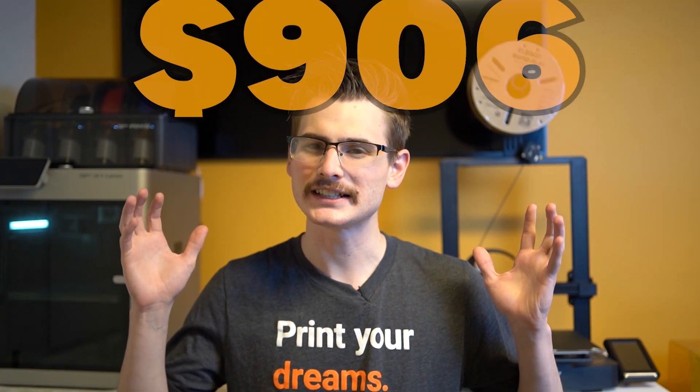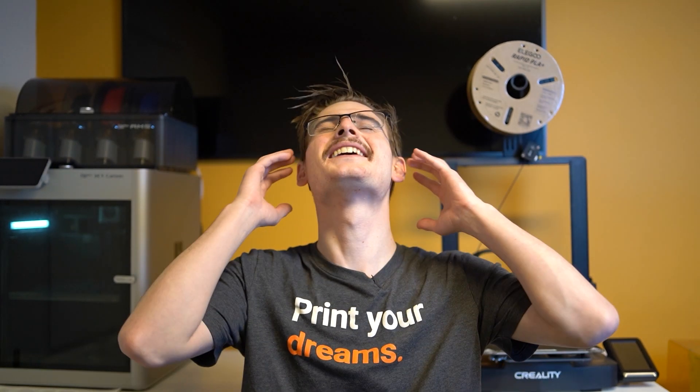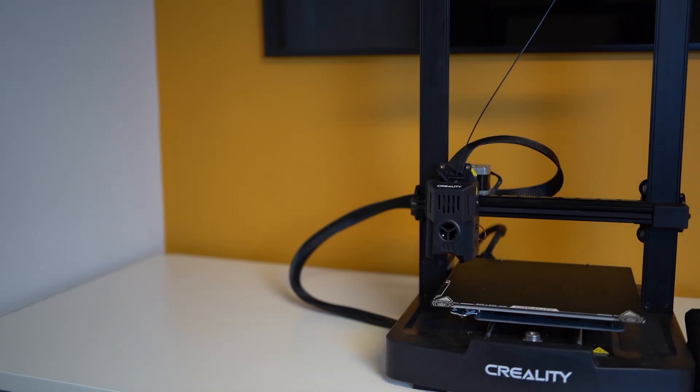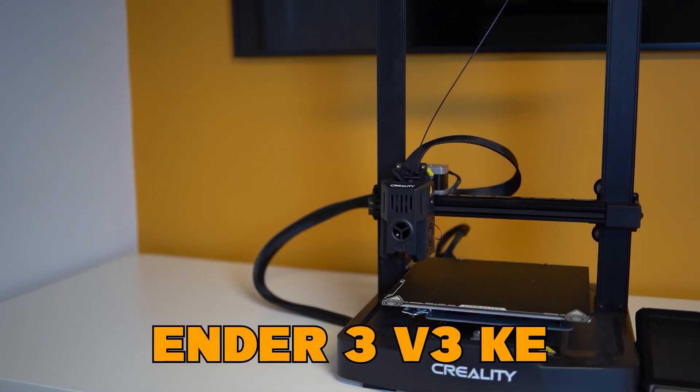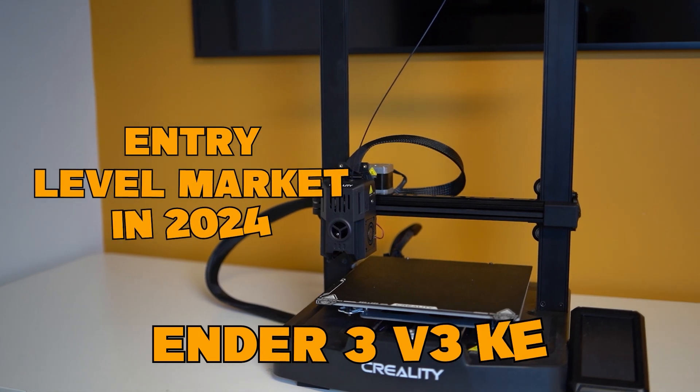The Prusa i3 Mark II retailed for $700 US dollars back in 2016, and if you adjust that for inflation, that is sitting at roughly $906 today — and we're talking about an entry-level product. For that price I can nearly get a P1S AMS combo. So given that, and the fact that we have an Ender 3 V3 KE on the table, we are obviously talking about the entry-level market.